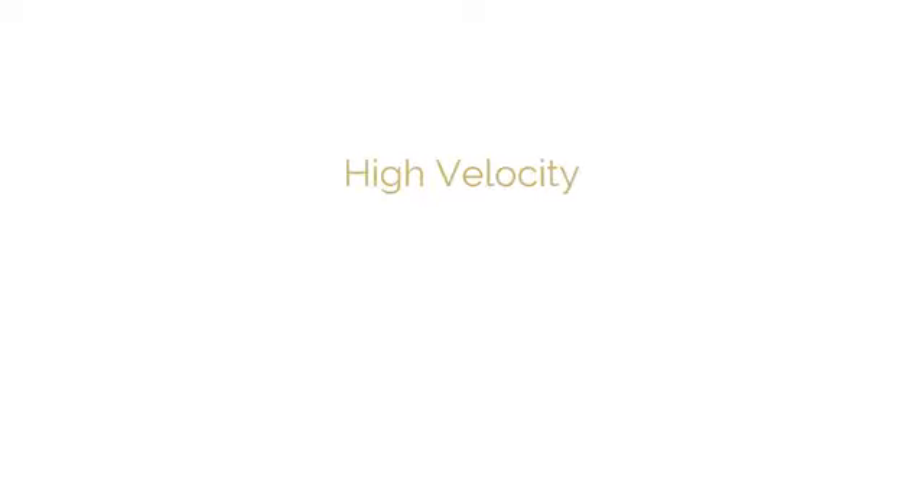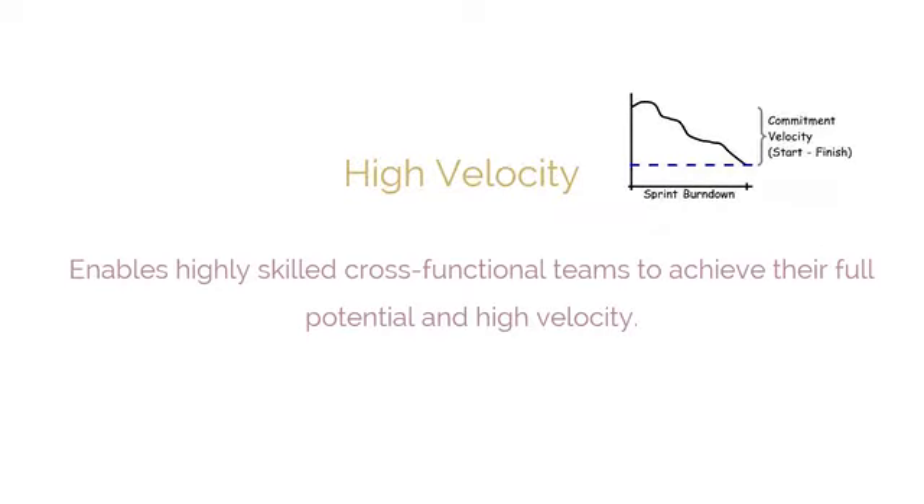High velocity is another important benefit. A collaborative framework enables highly skilled cross-functional teams to achieve their full potential and high velocity. Scrum pioneer and signer of the Agile Manifesto, Jeff Sutherland, calls this state hyper-productivity.